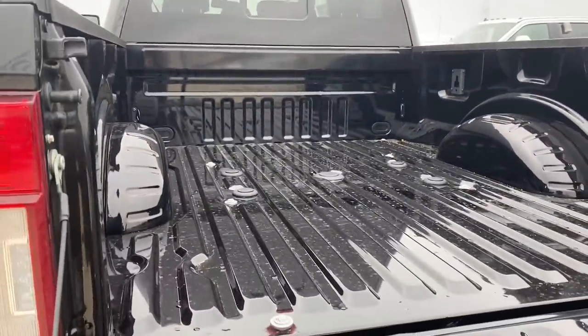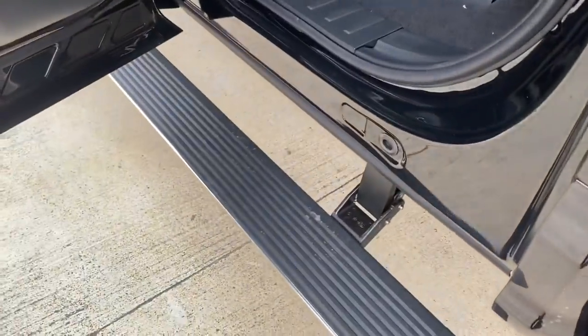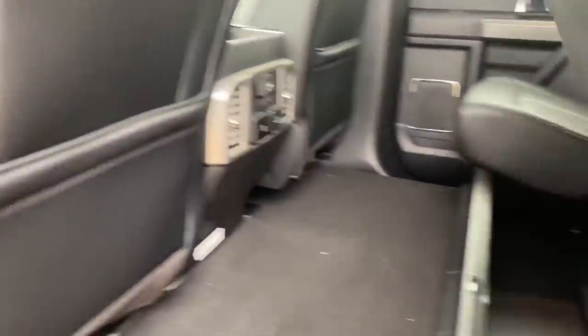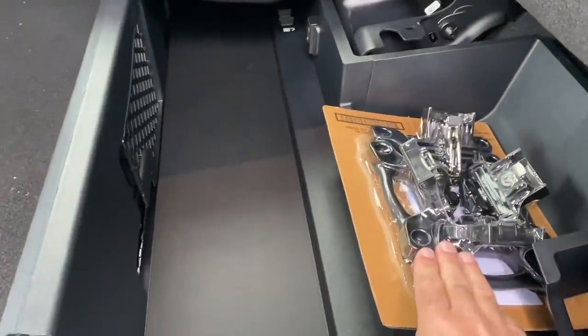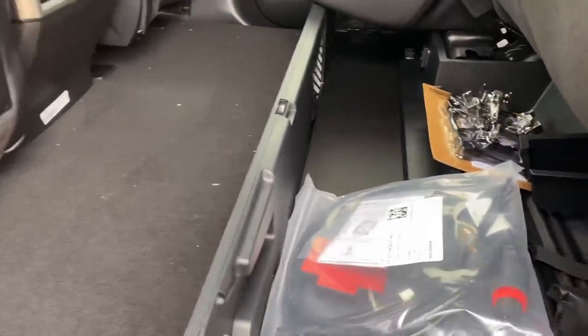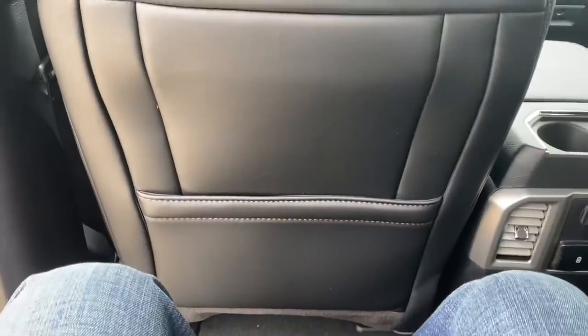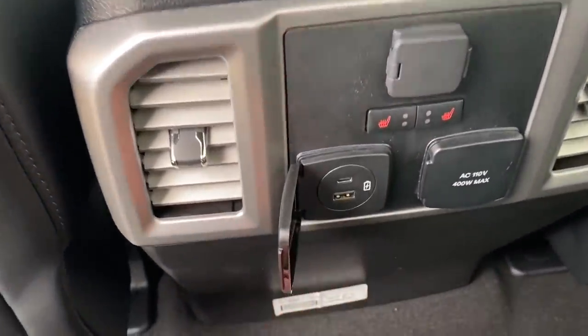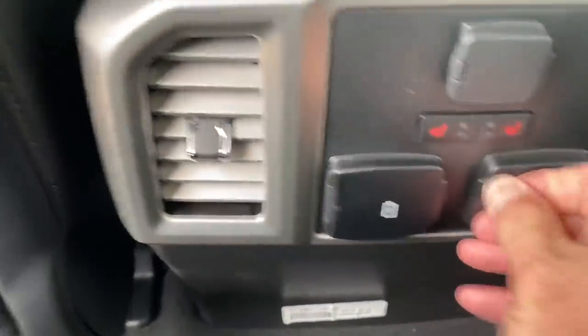The power running boards fold out as soon as you open the door. This is the back seat of the Platinum. Under here there's a box — I believe those are for the trailer cameras — and the box link tie downs for the bed. This box under the seat is collapsible and lockable storage. There's more than a foot of leg room with the front seat almost all the way back. You have seat heaters, a 12-volt outlet, USB and USB-C ports.